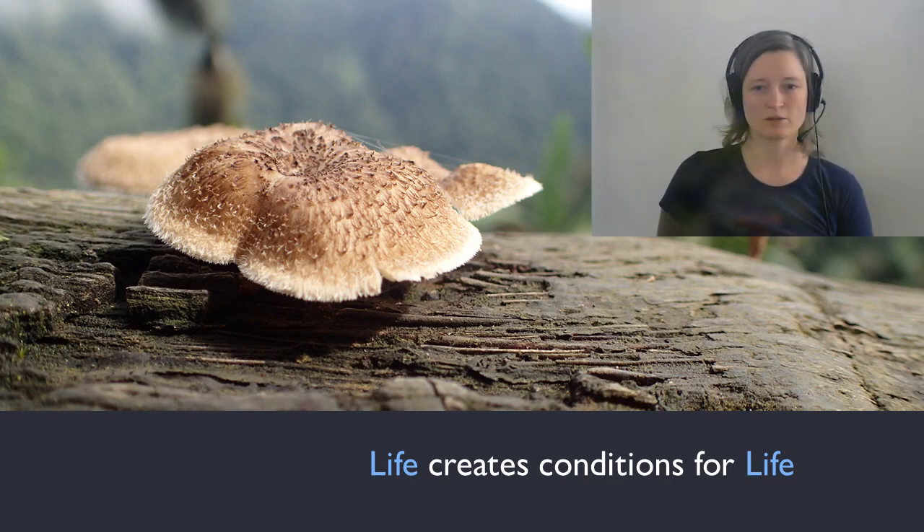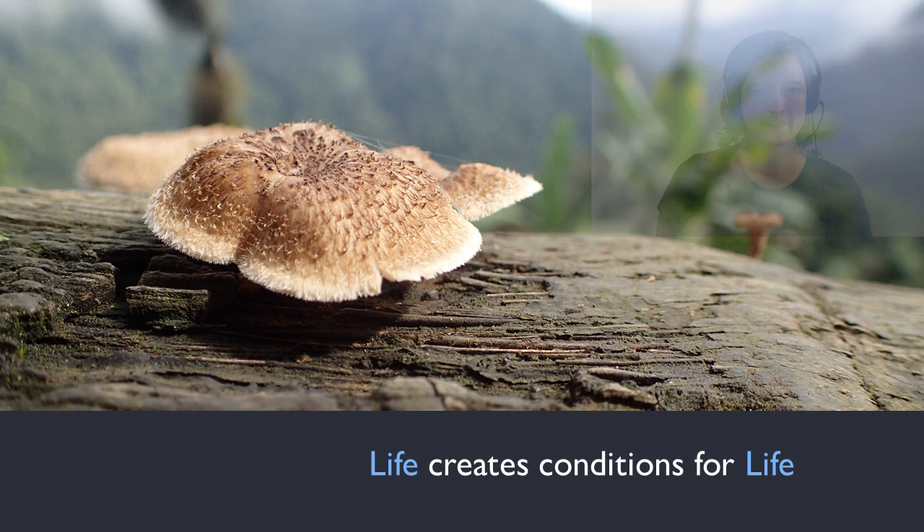There are some general rules that are followed by most living things, something that biomimicry practitioners like to call life's principles. And the thread tying these rules together is the idea that life creates conditions for life. The death of a tree creates the conditions for these mushrooms to grow, and the lives of these mushrooms and the mycelial network of them supports the life of more trees.